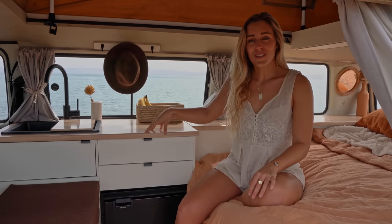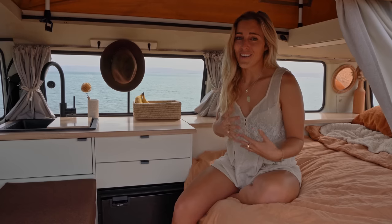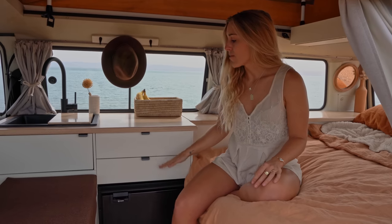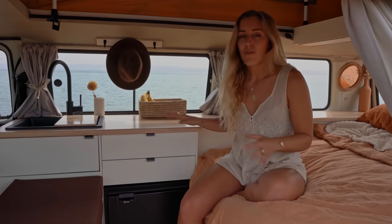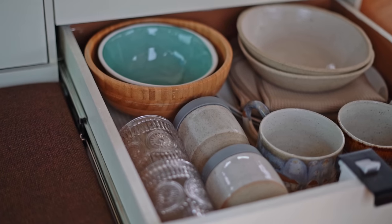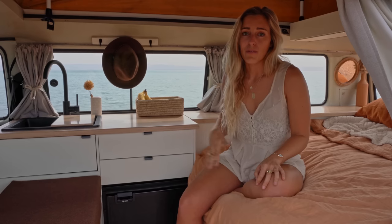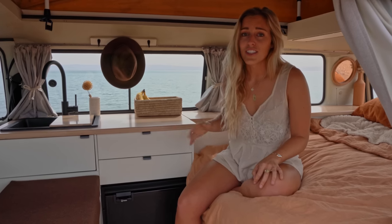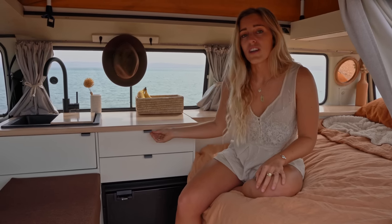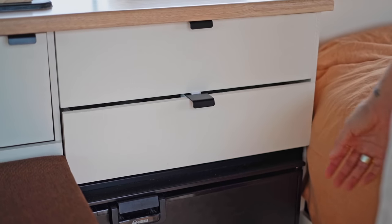Moving on to our drawers — previously we only had one drawer. At the beginning of our trip we found out the hard way that we had to upgrade our fridge, and the fridge we upgraded to was a lot shorter, so we had a gaping hole. Now we've fully optimized the space with two drawers — the top one holds all of our cutlery and the bottom one holds all of our plates, bowls, and cups. Our old drawer had a latch on the side to keep it in place while driving, which I always forgot to latch so it would go flying around corners. Now we absolutely love these self-locking drawers — we got them from RV Labs and highly recommend them. You just close it, it locks, don't even have to think about it.